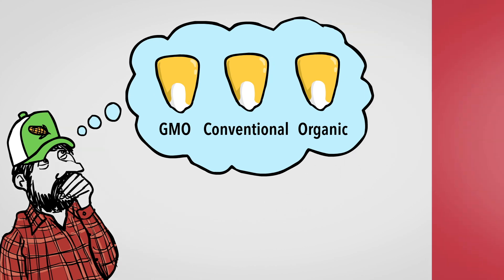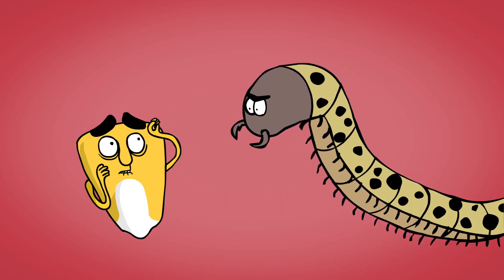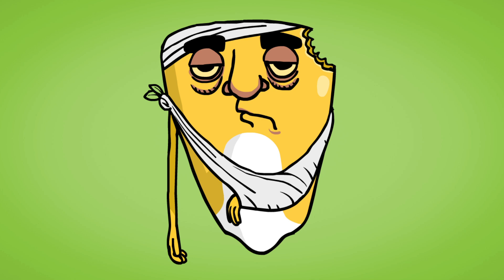Some plants are attacked by natural predators like worms and bugs, so farmers might choose GMO seeds that protect them specifically against those pests. This is my friend after he was attacked by a bug — sorry dude.